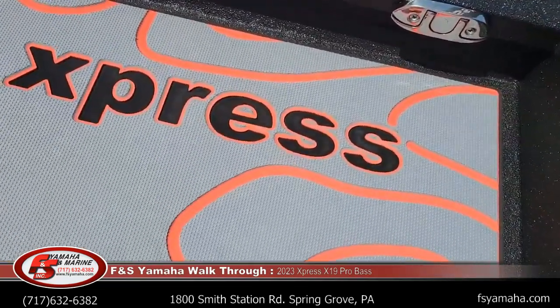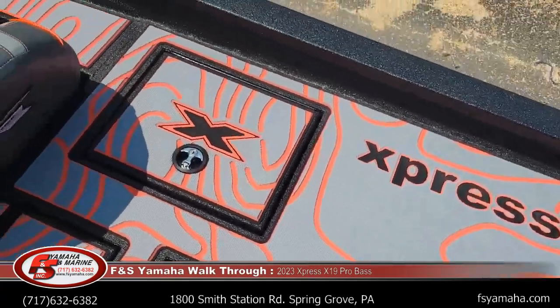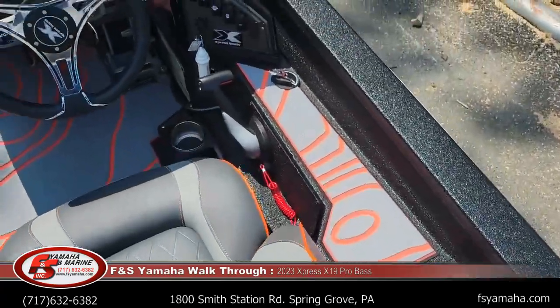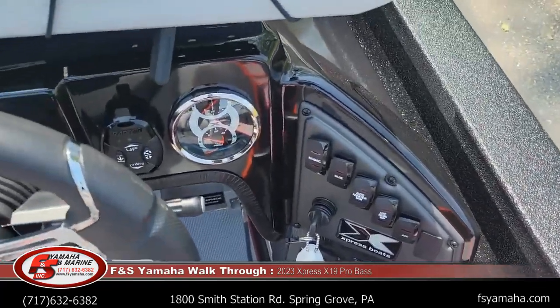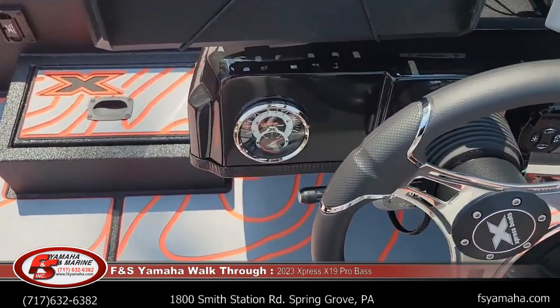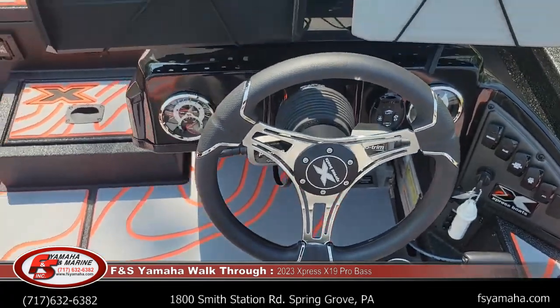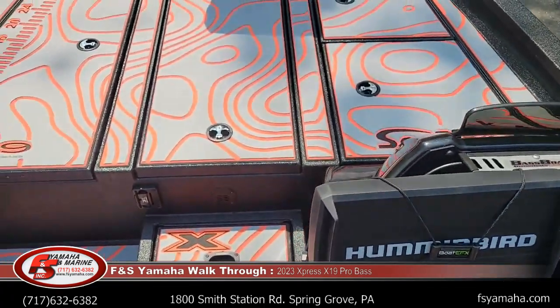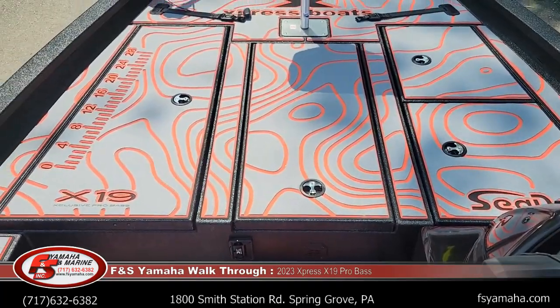I think that orange sea deck is really cool — it really makes the boat pop. Switch panel, gauges, tachometer. You can see the dual blinker trim behind the steering wheel. Lots of room on these X19s — 95-inch beam.